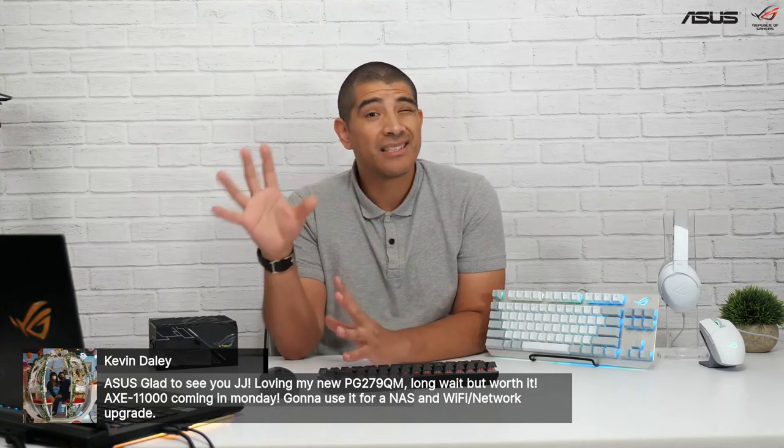Kevin, really awesome to hear you're enjoying the PG279QM ROG Swift — that's my dream monitor. With the G-Sync module, 1440p, really nice color accuracy, and ultra-high refresh rate, it really hits the sweet spot for a high-end gaming monitor. Of course some might want to jump to a larger size or consider peak HDR performance and higher resolution support. We definitely have monitors like the PG32UQ and many others across the ROG, ROG Strix, and TUF Gaming lineup. But the PG279QM is definitely a sweet monitor.